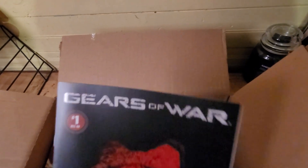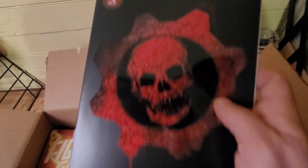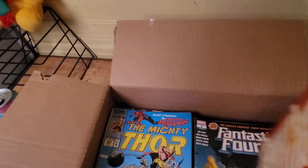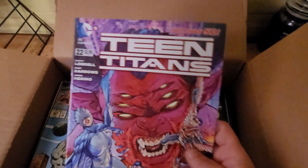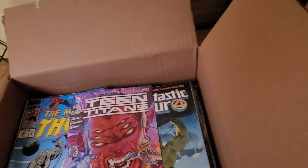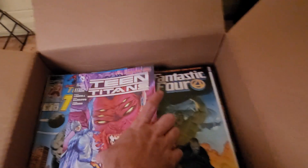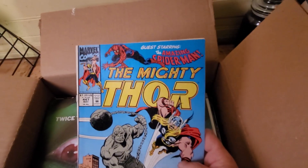Gears of War — didn't know there were any comic books for that. And another Team Titans — looks like the same one as the other Team Titan. Yeah, there are two copies of that one in there, so one can be traded.